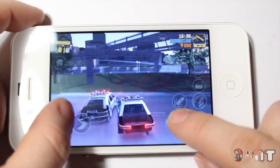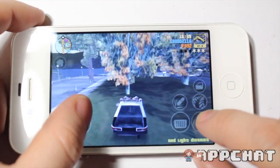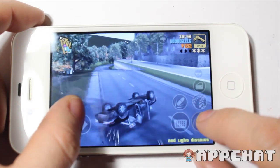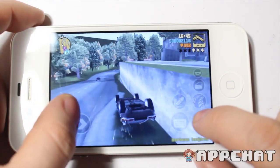Hey awesome people, I'm Ellie and this is App Chat. Grand Theft Auto 3 was a popular title on the PlayStation 2 about 10 years ago, and I think it's great that Rockstar Games has brought it to the iPhone, iPod Touch and iPad.